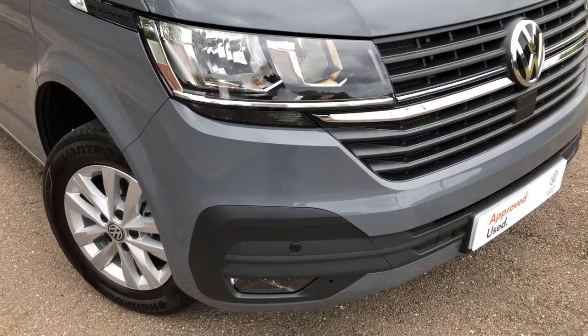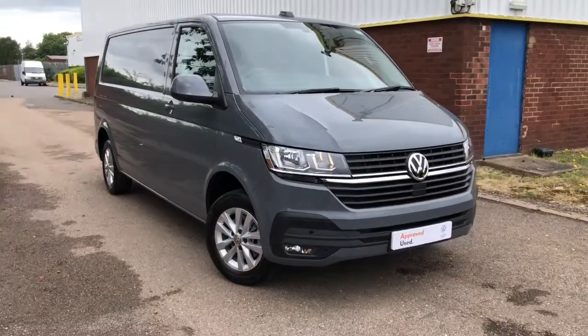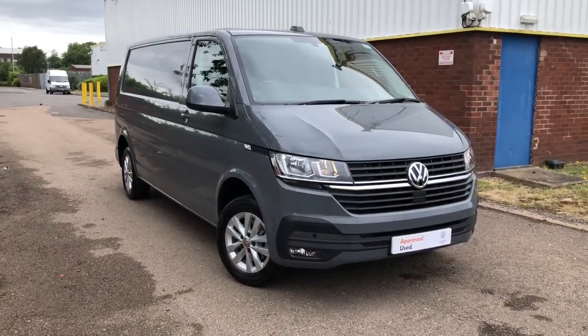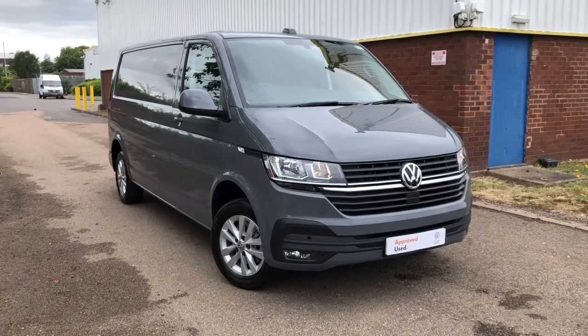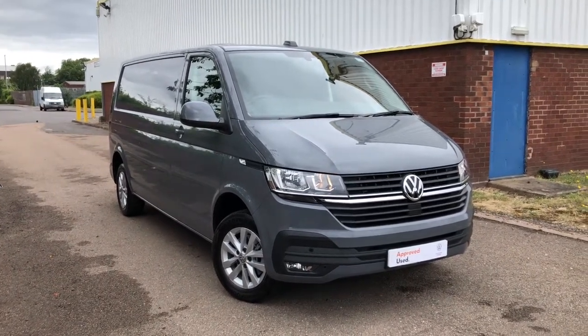Hi, I'm Mark from Volkswagen Vancentre Birmingham. Here we have for you a Volkswagen Transporter. It's a Highline, it's a long wheelbase, fitted with a 110 PS 2 litre turbo diesel engine with a 5 speed manual gearbox.